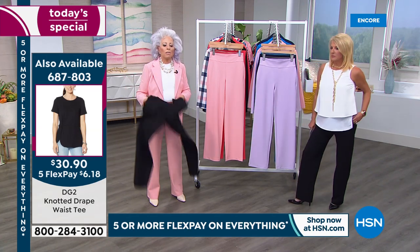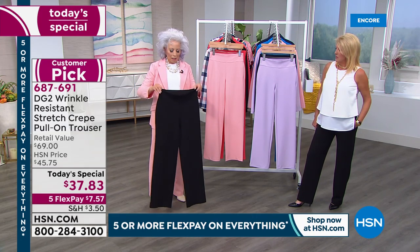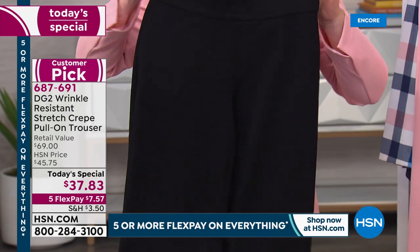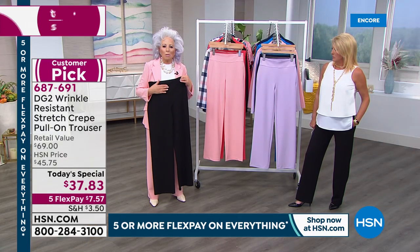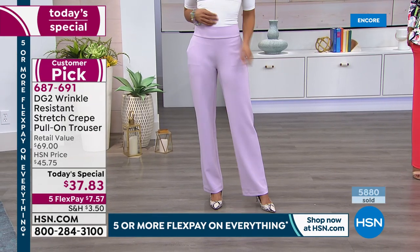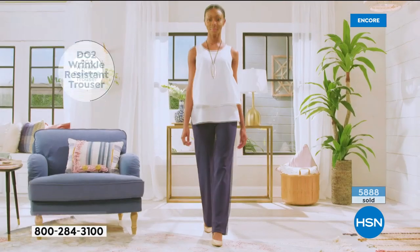It's year-round fabric. Sateen to the inside, crepe to the outside. It's a beautiful silhouette — such a clean, straight-leg silhouette. And you pull it on the way you pull on an exercise legging.